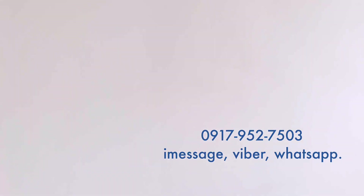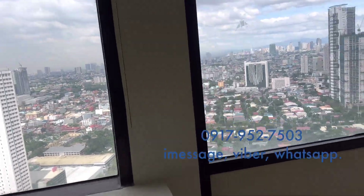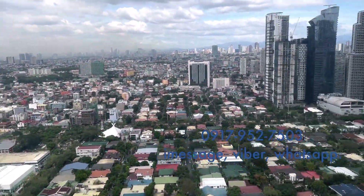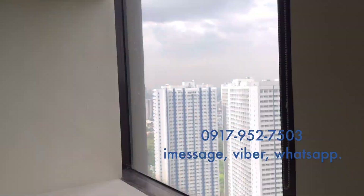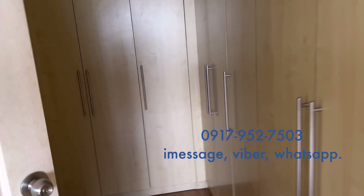So that's the unit. This is good as brand new and I don't see much need for repair — even the flooring, which is laminated wood plank. For me, one thing I love about this unit is the view of Bel Air, Makati. So beautiful.